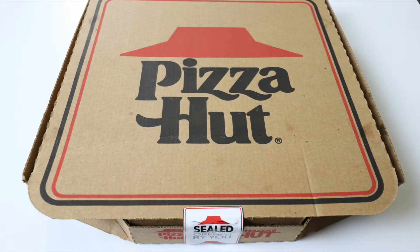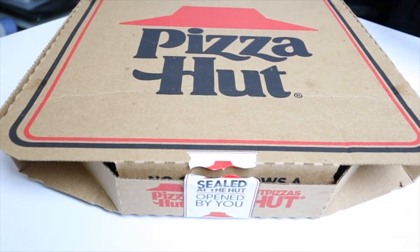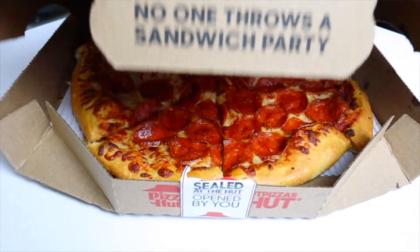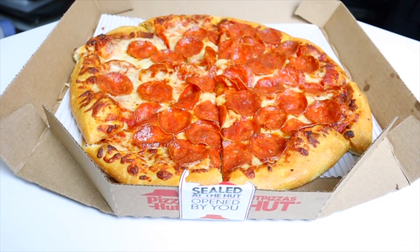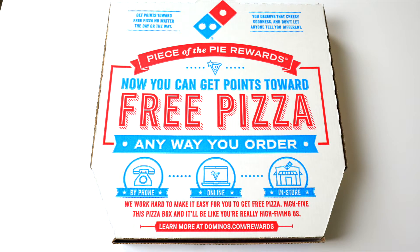After borrowing $600 from their mother, founders Dan and Frank Carney opened the first Pizza Hut location in Wichita, Kansas in June of 1958 while still attending college. From encouraging children to read with its Book It program in 1984, to pioneering online ordering in '94, and becoming the first pizza company in space in 2001, Pizza Hut's drive and initiative has led them to over 18,000 locations worldwide.